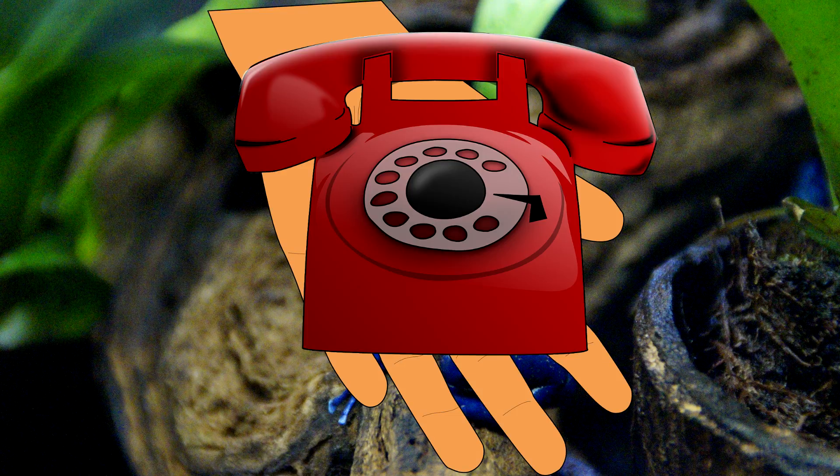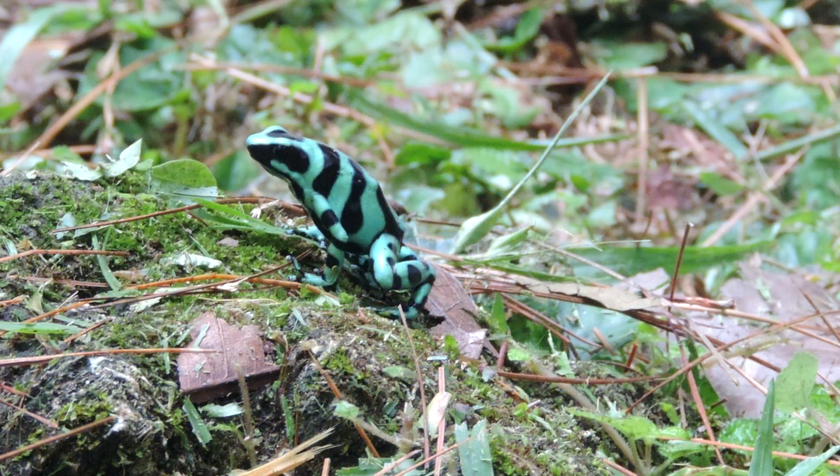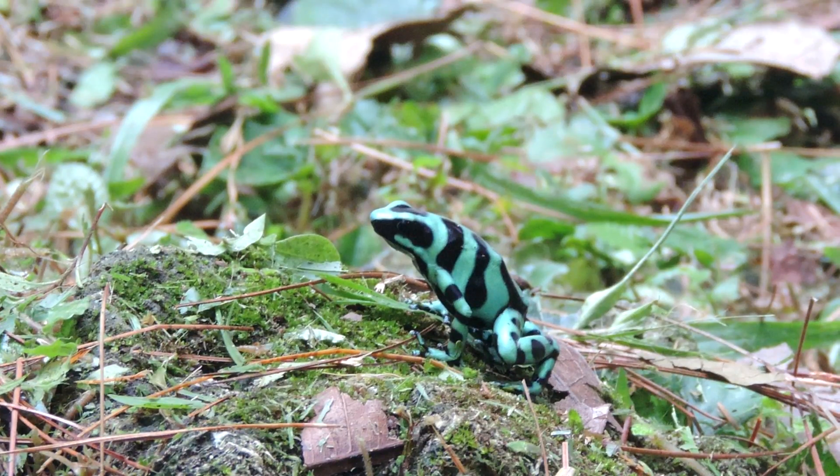Wait, wait, wait, wait. Hold the phone. What is a poison frog? Don't you mean poison dart frog? Yes, in fact I do, but we're still a hop, skip, and a jump away from the end of this video.